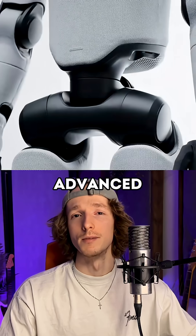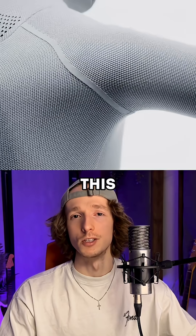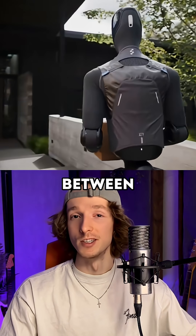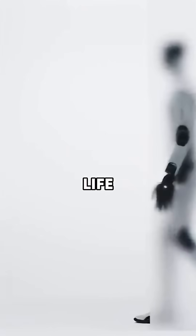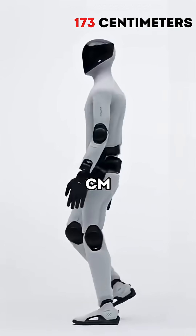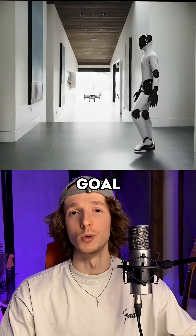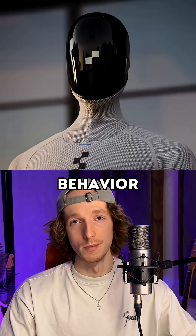What you are observing in this video is an advanced model of a humanoid robot. This prototype, named Figure 3, seems to have finally blurred the line between science fiction and everyday life. Figure 3 stands approximately 173 centimeters tall and weighs 61 kilograms. It is designed with the goal of maximum imitation of human thinking and behavior patterns.